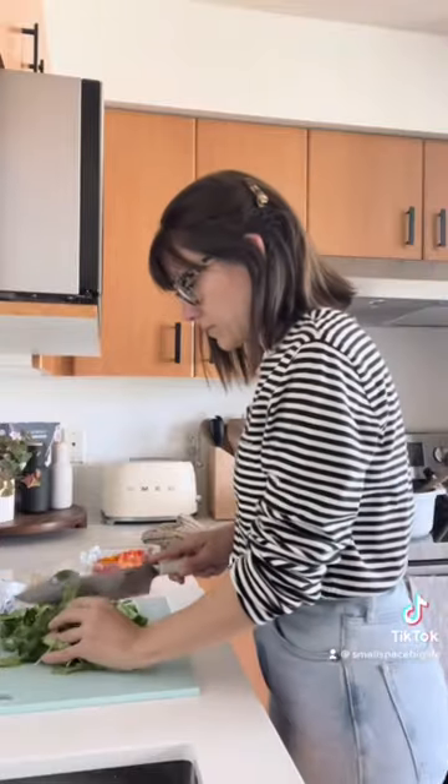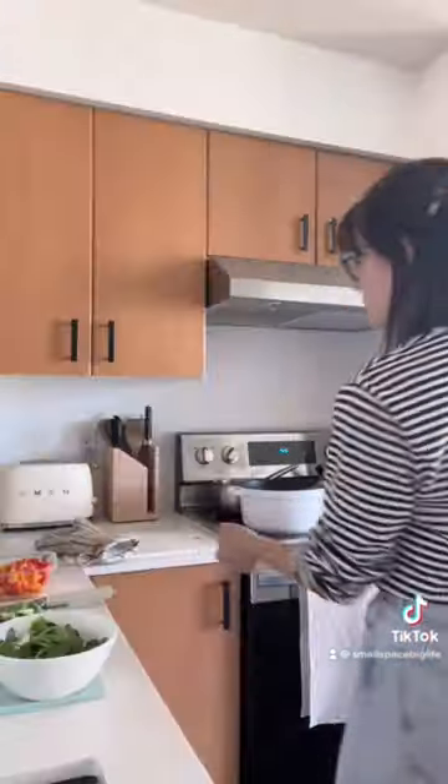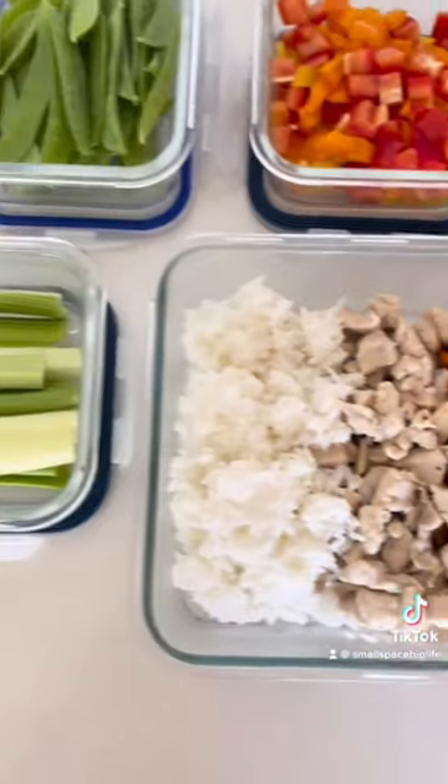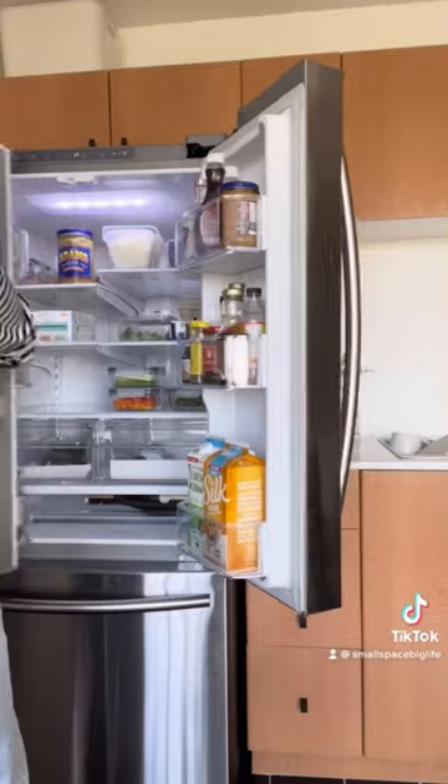One: plan ahead. Grouping mess-making activities back to back eliminates lots of time spent cleaning. For example, we usually prep and cook lunches and dinners for the week every Sunday, and that makes for less dishes and kitchen cleaning throughout the week.